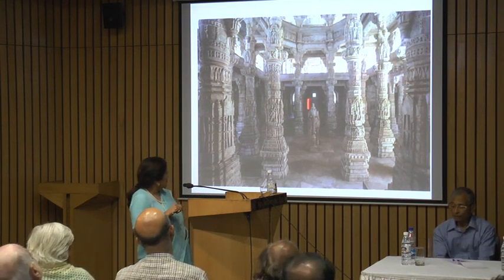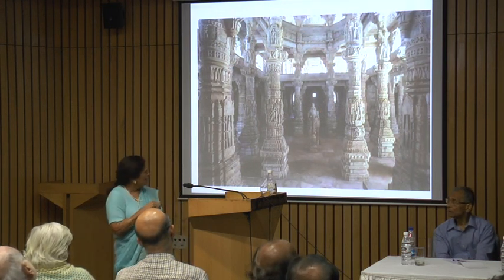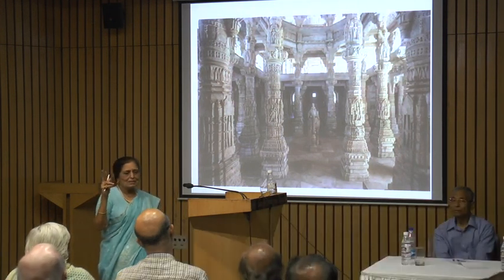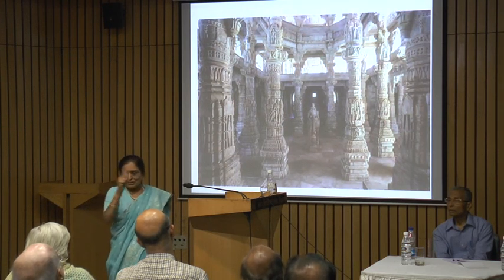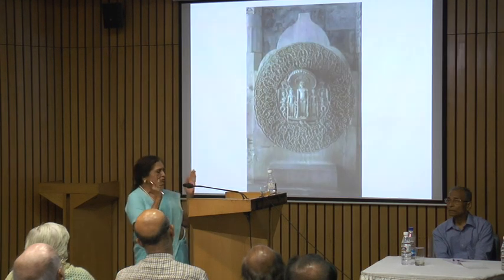Here she is coming on an elephant to see that four-sided image representing Adinath. So right from here she sees — it's in line with an image of Adinath, one of the four images.